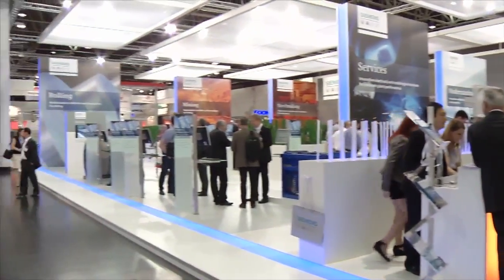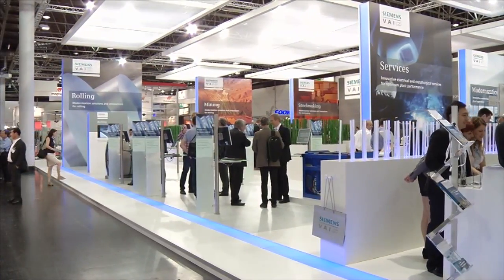So my last question, how do you like the trade fair here in Düsseldorf this year? It's excellent. It's a very unique opportunity to meet international people and to mix ideas and generally develop our business.